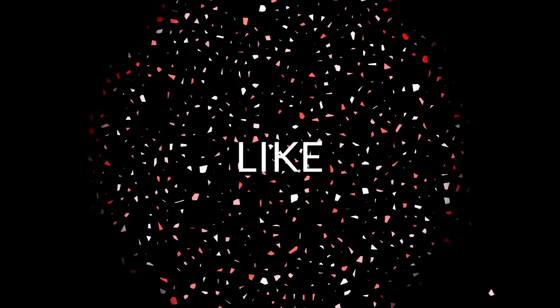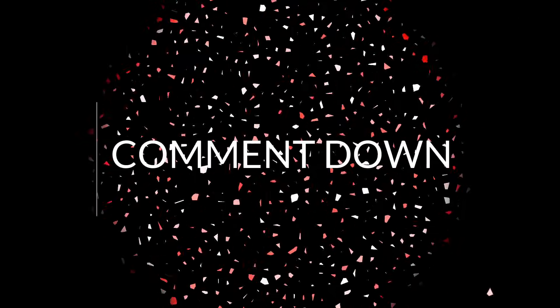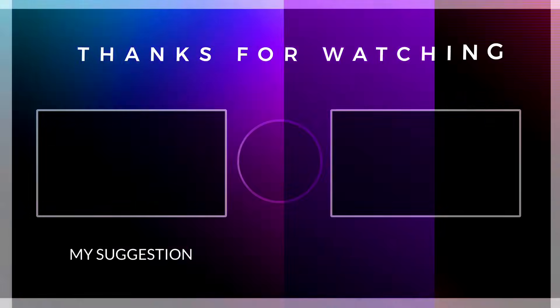So guys, thanks for watching this video. Please make sure to subscribe and press the bell icon for all notifications. See you next time!